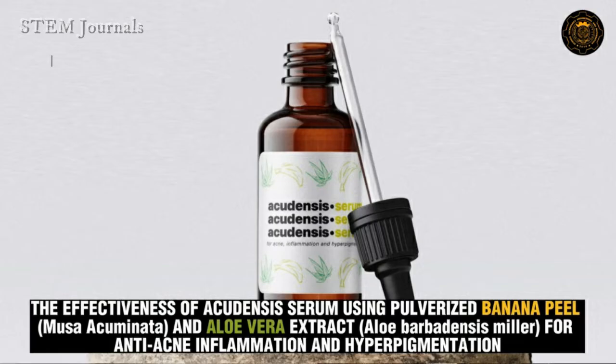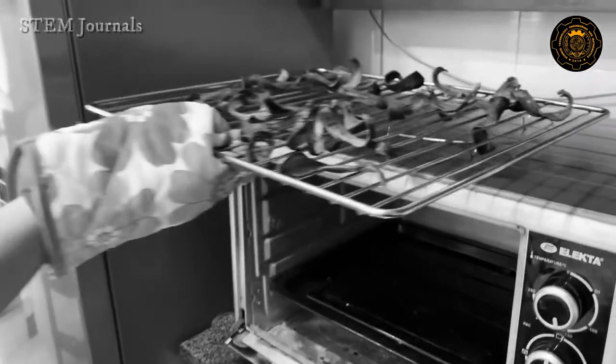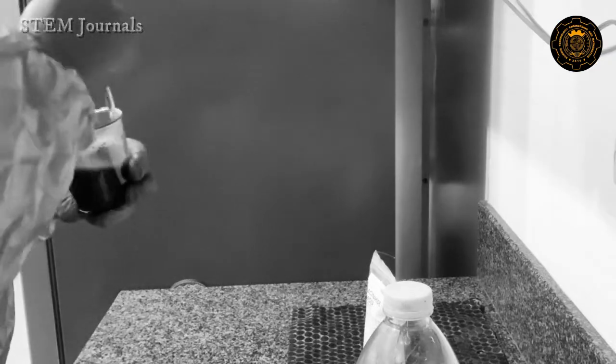Good day. We are Group 1 from Section Smyrna conducting a research study about the effectiveness of Acudensis serum using pulverized banana peel and aloe vera extract for anti-acne inflammation and hyperpigmentation.